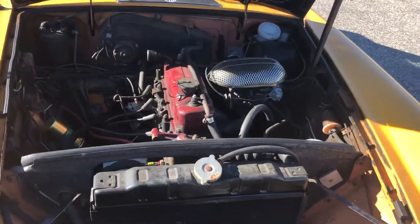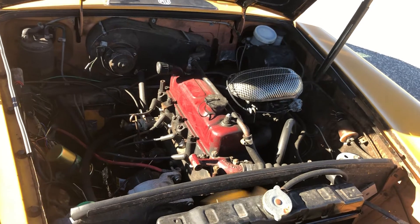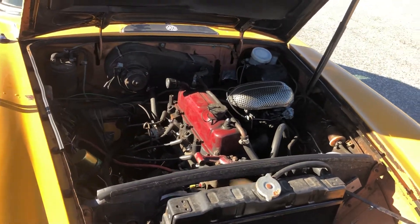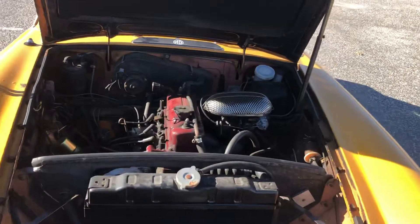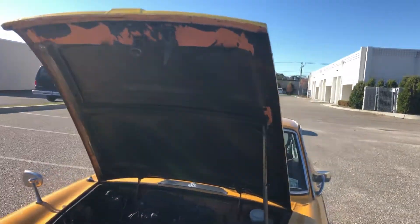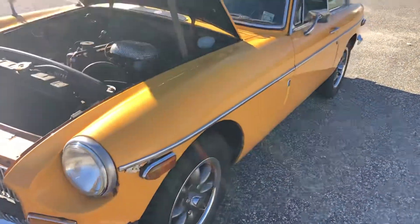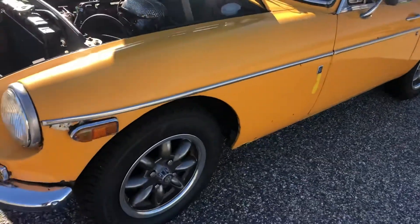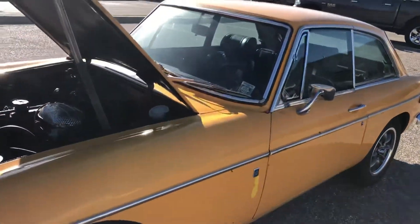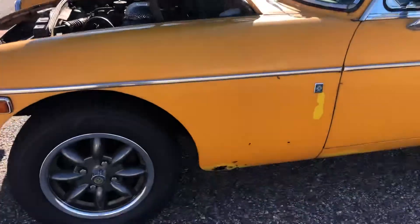The motor has been replaced — supposedly it's a rebuilt 1800, and I have the receipts to prove it. The owner I got it from had the car for seven or eight years. When I got the car this summer it was registered, insured, and inspected. There's a stack of receipts to coincide with what he says. There is again some rust on this fender.